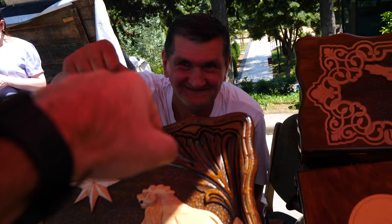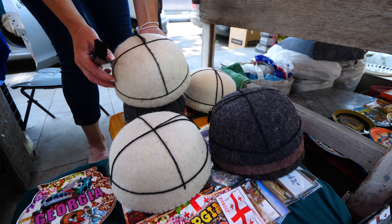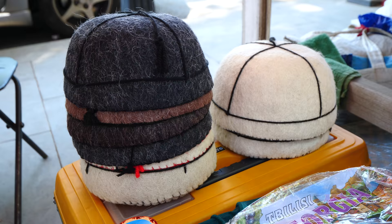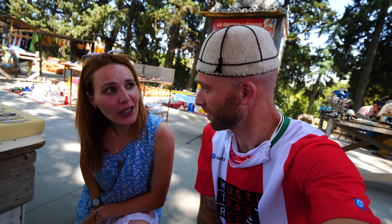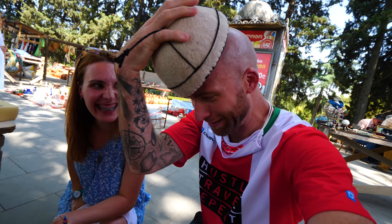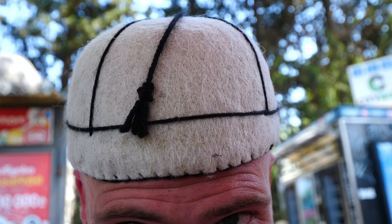So what is this? It's a Svanetian hat — traditional Svanetian hat. Gentlemen from Svaneti wear it in the winter time. You also used it as a bowl to drink spring water. No way! And it's made of wool, right? Yes. I mean it's really hot — the second she put it on me I started heating up. Wow, very nice.